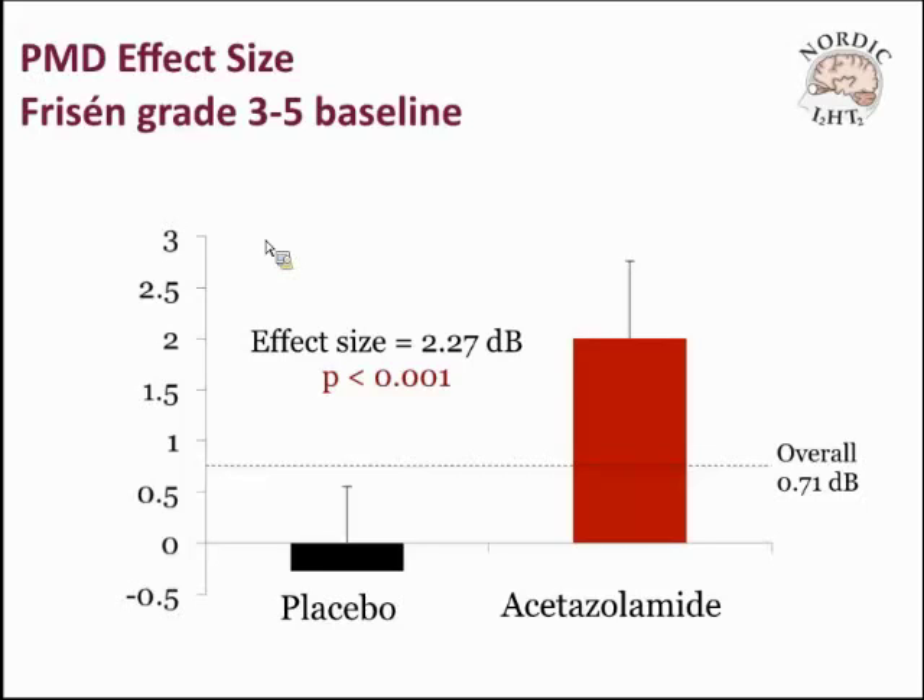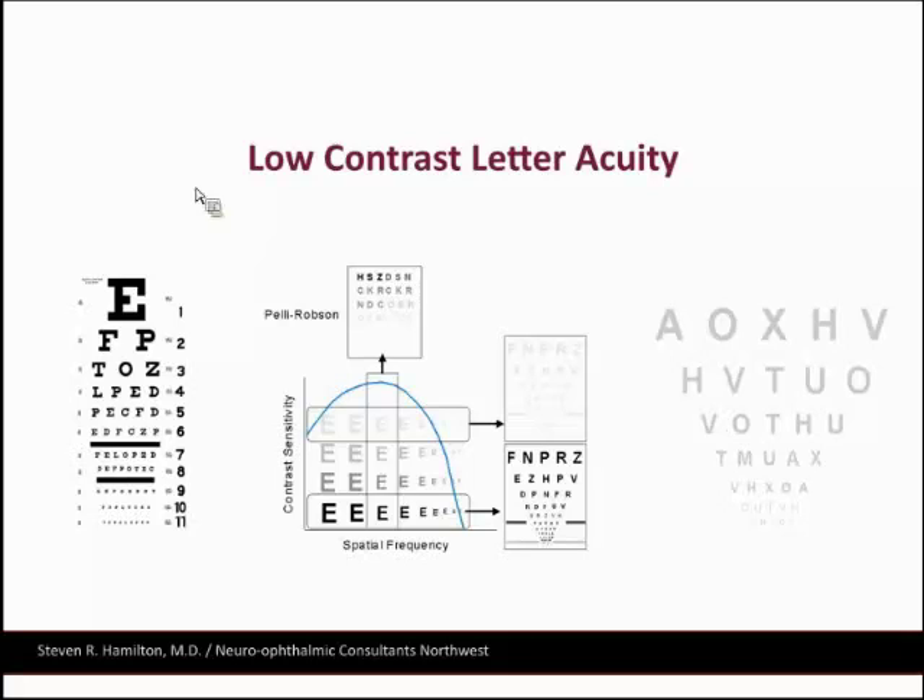On whether to start acetazolamide right away — yes, I often do, even when I do the lumbar puncture, because it's not really going to affect the opening pressure that much. Have I tried topiramate, also a carbonic anhydrase inhibitor? Yes, I've used it several times when headaches are at least as prominent as visual loss. It works extremely well. I've also used it in patients who don't tolerate Diamox, and in combination when people don't tolerate increasing doses of Diamox.